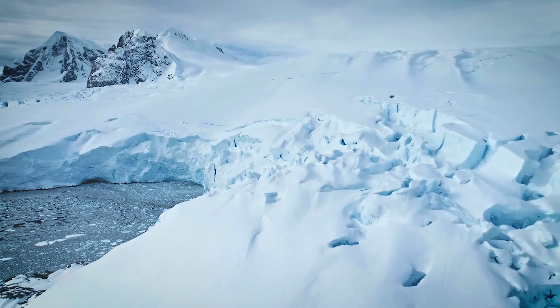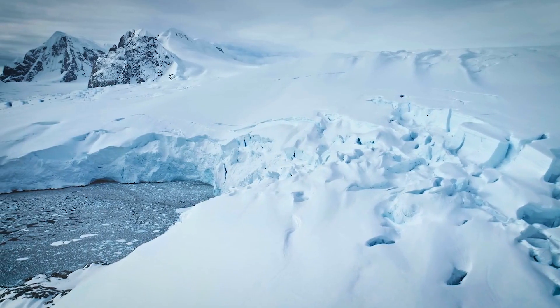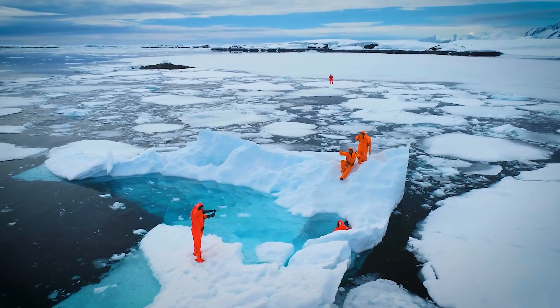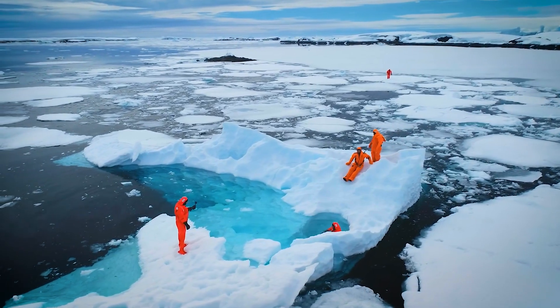The answer is simple: Antarctica is one of the most important places on Earth for science. Its untouched land and ice hold secrets about our planet's past and clues about its future. Scientists go there to study climate change, rising sea levels, and even the history of Earth itself.